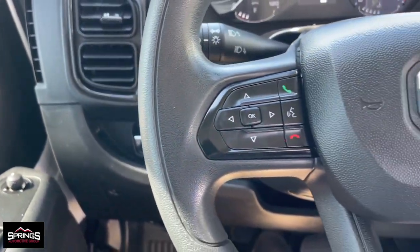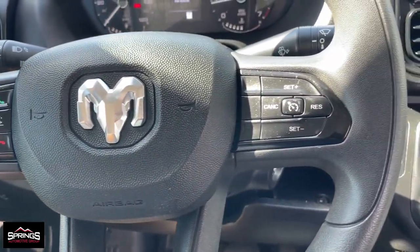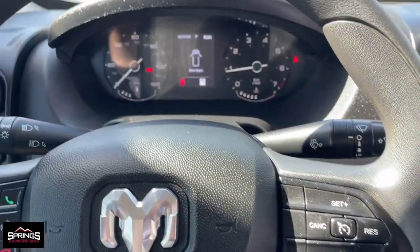keyless entry, backup camera, satellite radio, heated mirrors,